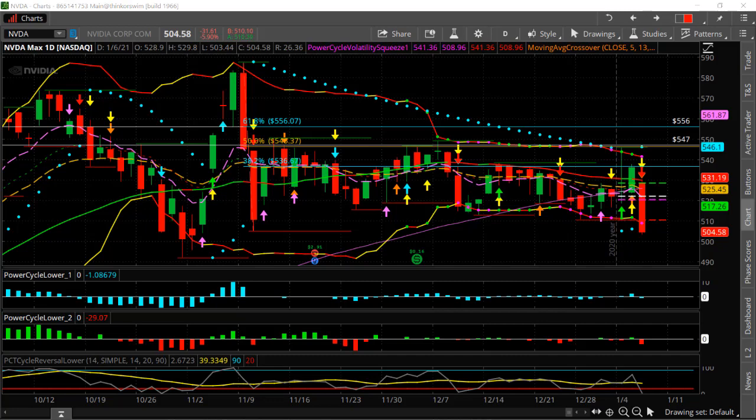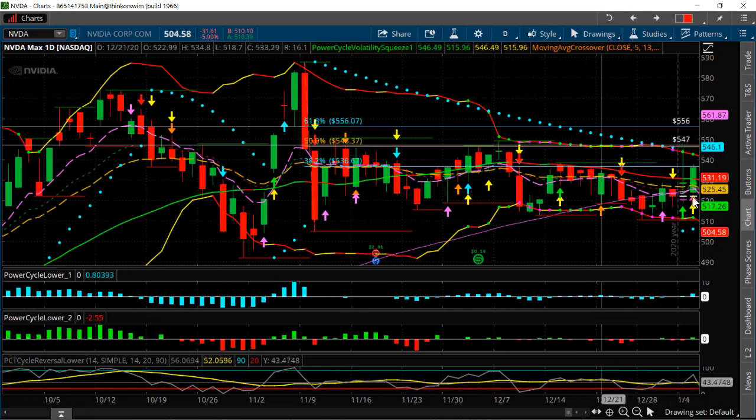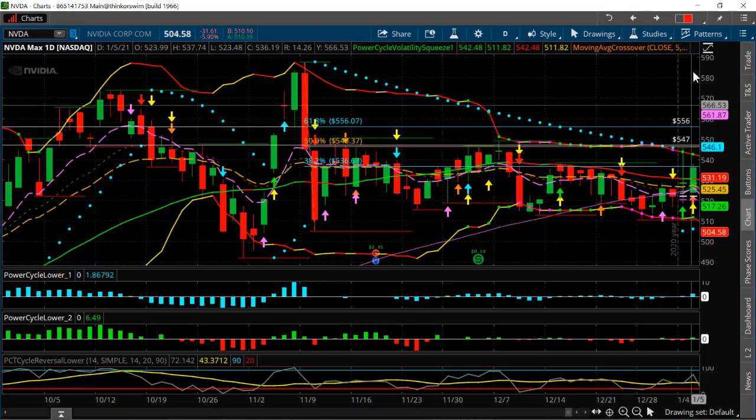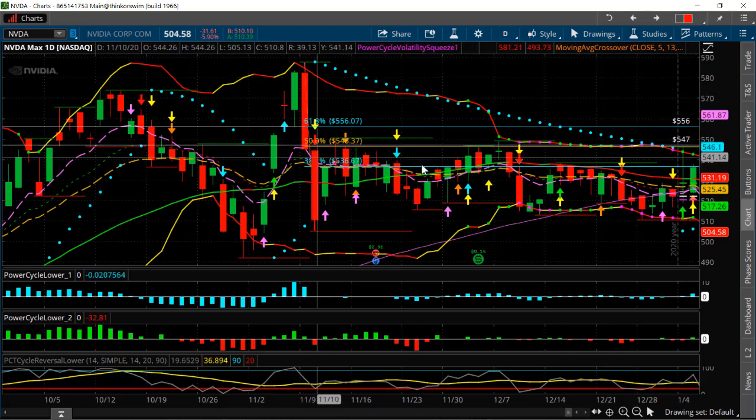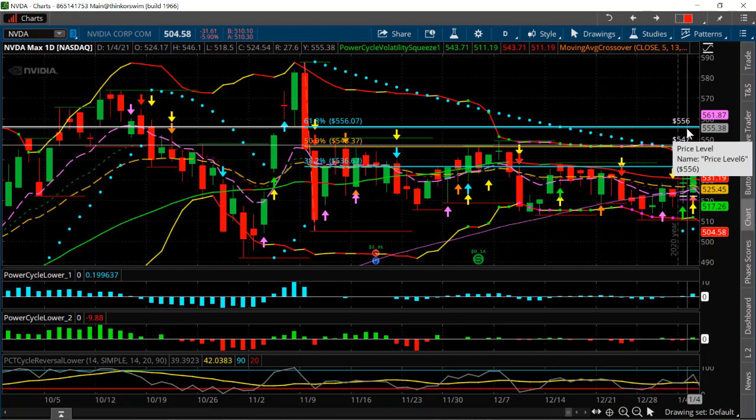I'm going to show you a hedge strategy that we did on a trade on NVIDIA. Yesterday, going into the end of the day, we had a really nice setup where we were looking for a breakout trade to the upside on NVIDIA. It was coming into this kind of 38.2% retracement here. We had our momentum indicators giving us a directional buy signal, and we had reversals on moving average crosses that we like to look at. So we were looking for this to have a nice break to the upside, targeting 550 to 556.